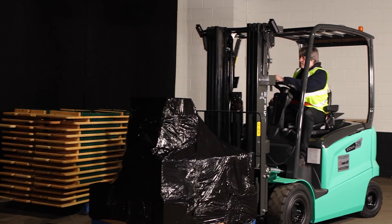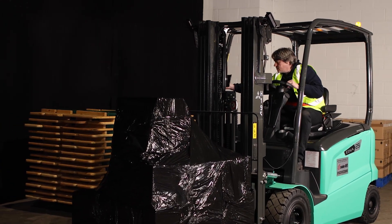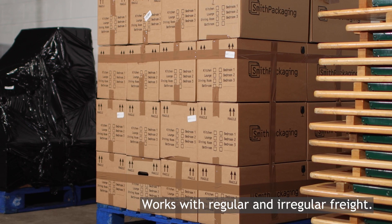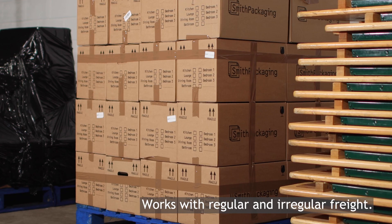The point-and-click application will accurately calculate length, width and height dimensions using a single photo. Our software works with regular and irregular freight measurements.